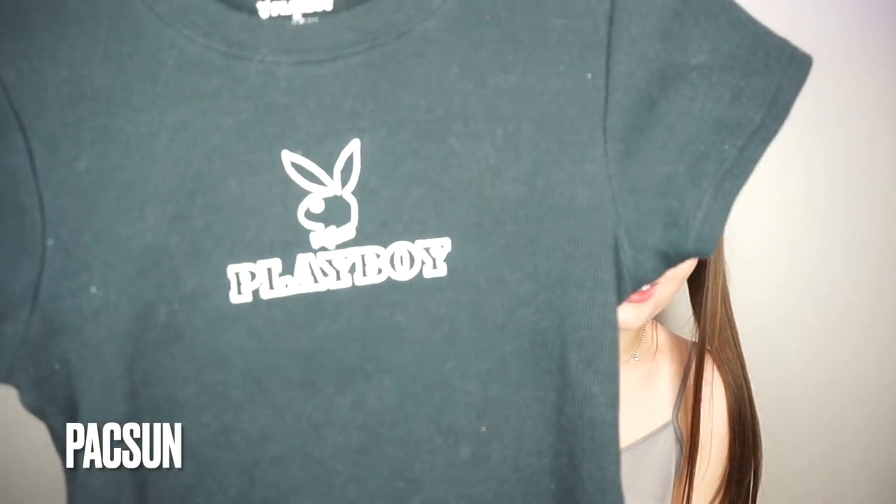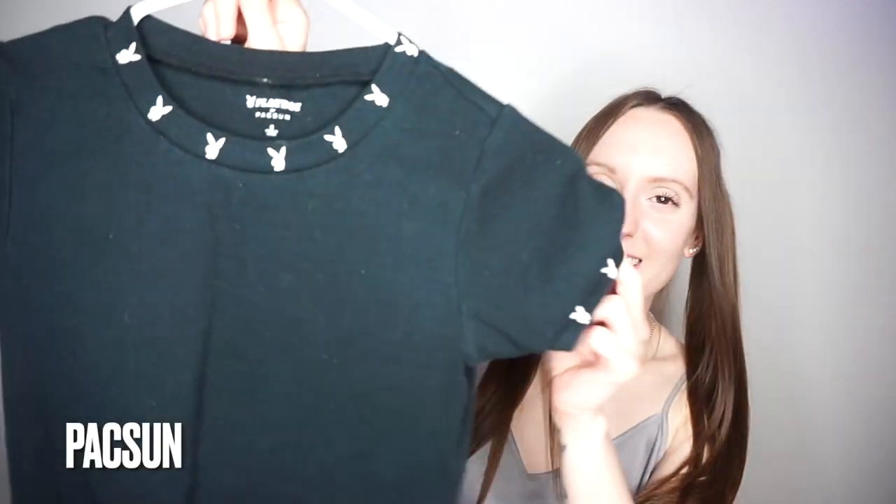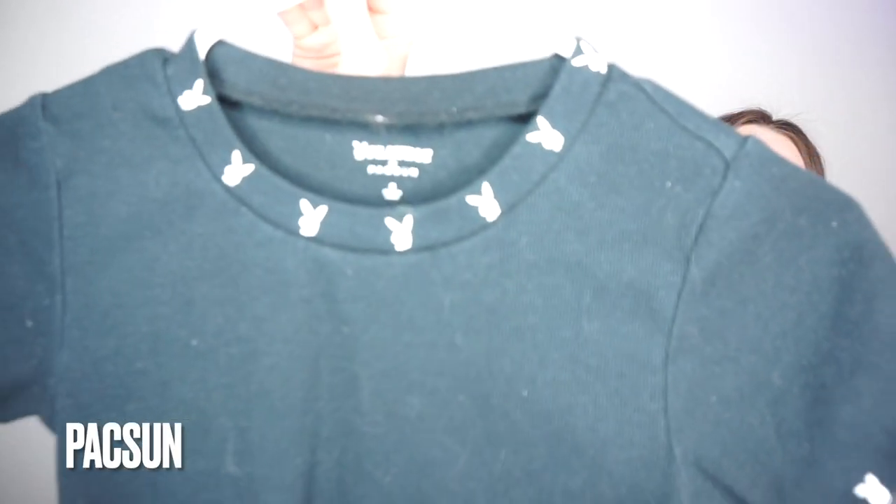And now we have the baby tees — I am obsessed with these. They're little crop tees, and this one says Playboy with the logo. It fits so good, it's a little stretchy, and I think it's really good quality. I actually loved how well it fit that I also got this one, and I am so obsessed with it. It has the logo all around the sleeves and the collar, and I just think it's really freaking cute.